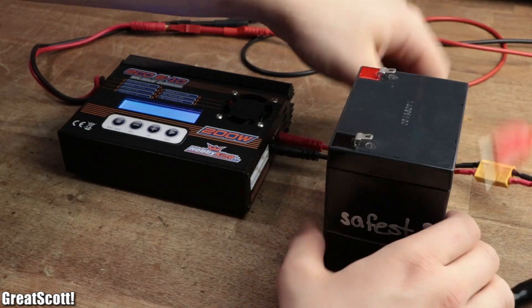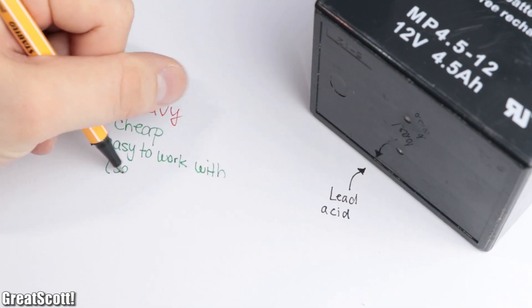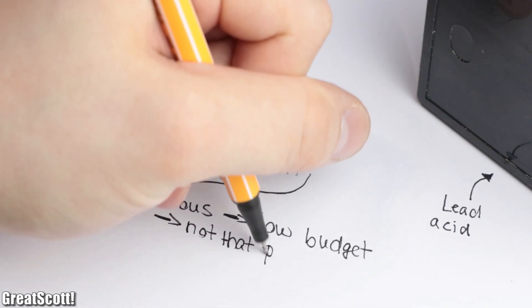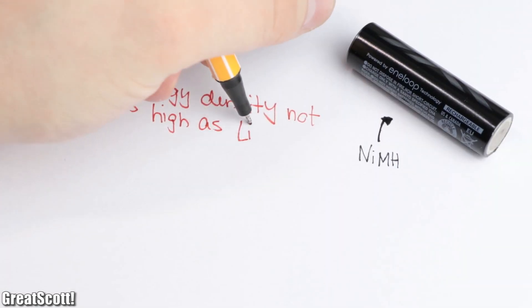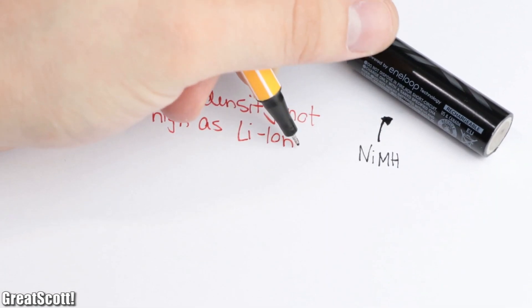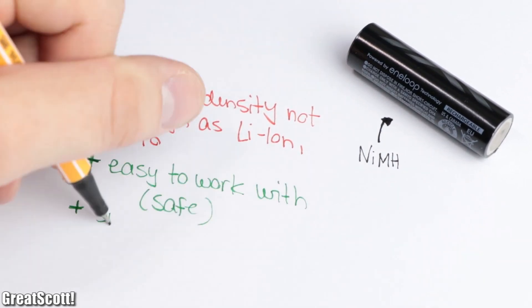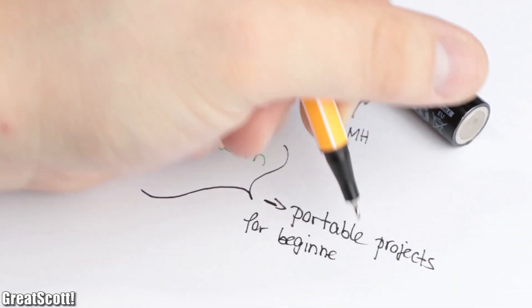In the end, let's try to summarize the results. Lead acid is big and heavy, but it is also cheap and safe to work with — perfect for spacious, low budget projects that are not that much about portability. Nickel metal hydride does not offer the best energy density for its size in comparison to lithium-ion or lithium polymer, but it is relatively easy to work with, so perfect for portable projects for beginners.